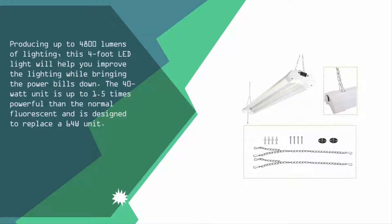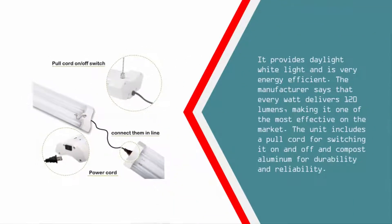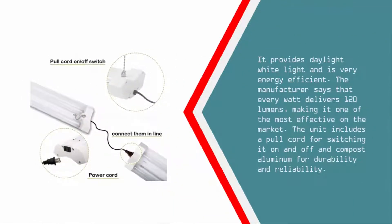It provides daylight white light and is very energy efficient. The manufacturer says that every watt delivers 120 lumens, making it one of the most effective on the market. The unit includes a pull cord for switching it on and off and is composed of aluminum for durability and reliability.